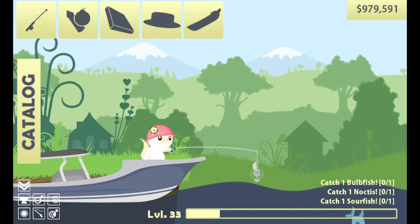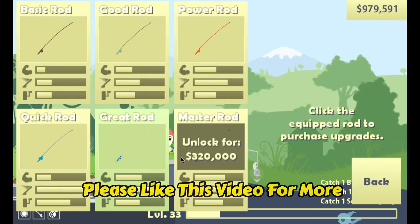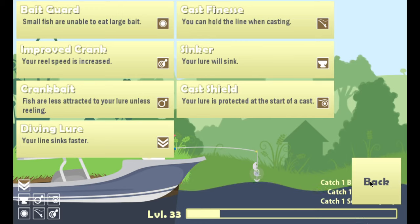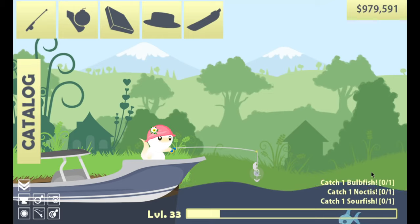Greetings and welcome back to Cat Goes Fishing. In our last episode, we managed to soup up our fishing rod — the great rod. Among the additions was the sinker, which is actually very profitable and very useful. I no longer have to throw things long distances; I can just drop it and it goes to the bottom. This includes the mini map, which is also very useful.